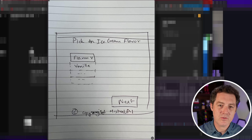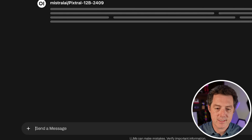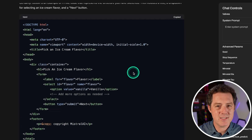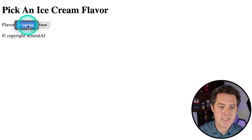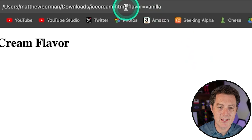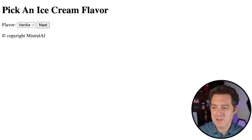Next, we took a crudely drawn image of a potential app or website and asked it to output the HTML code. Give me the HTML code for this. The code looks accurate. The result is very simple: it has a vanilla dropdown, you can click next, and it submits as the flavor. Very simple, but it seems to work fine.